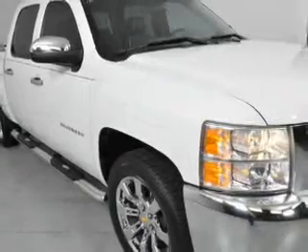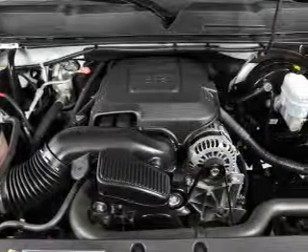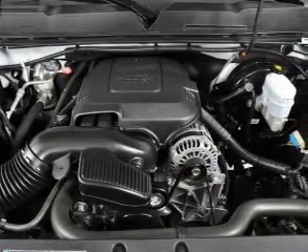Power door locks, cruise control, an AM-FM stereo with a CD player, a satellite radio, an alarm system, power steering, and an adjustable tilt steering wheel.